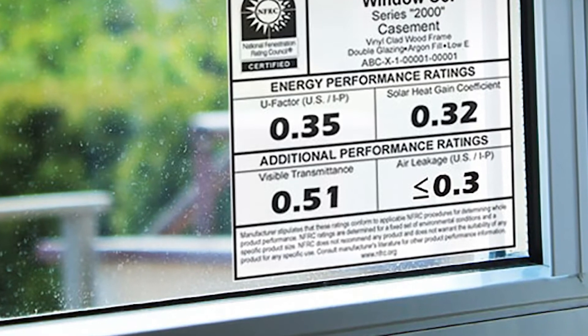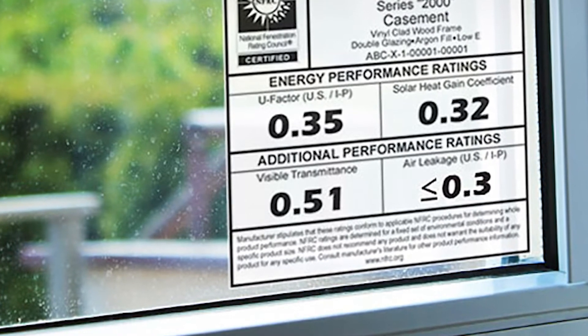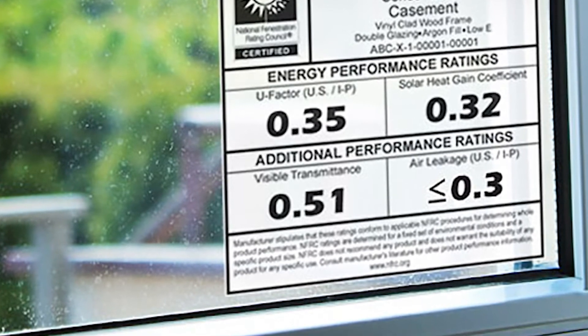When you purchase replacement windows, you will usually notice a large sticker in the top corner. This shows the NFRC information and ENERGY STAR information unique to your new windows.